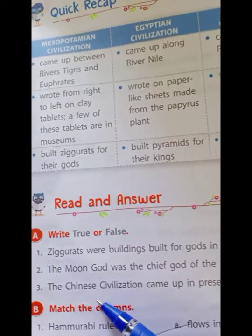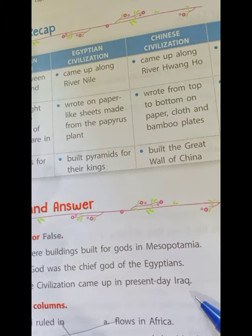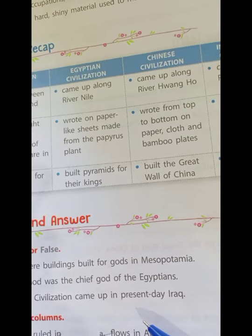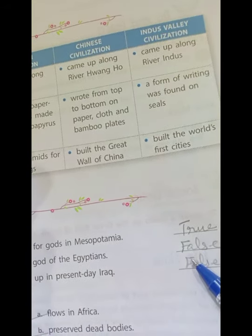Third: The Chinese civilization came up in present day Iraq — is it correct? No, it is false. The Chinese civilization came up near the Huangho river. So, first one true, second one false, and third one also false.